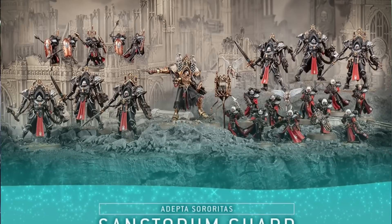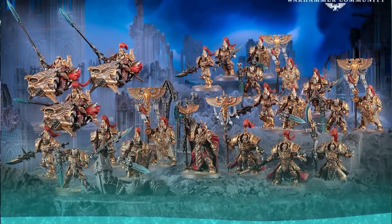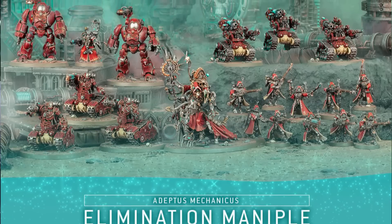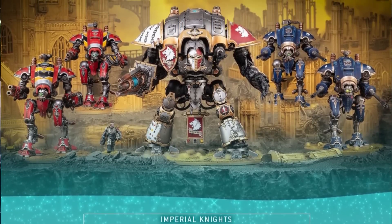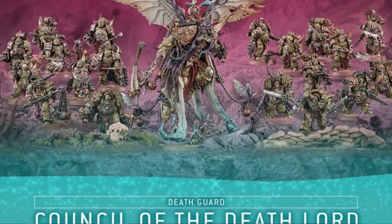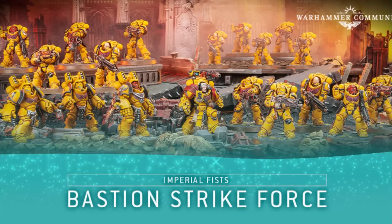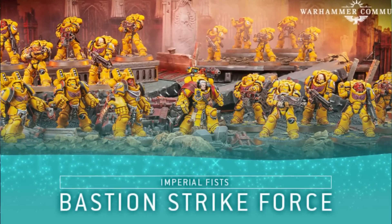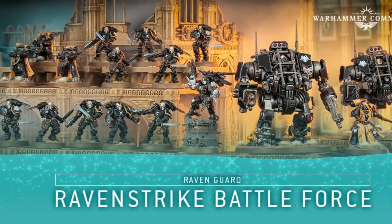There are eight total battleforce boxes for this season: the Adeptus Sororitas Sanctorum Guard, the Adeptus Custodes Watchers of the Gate, the Adeptus Mechanicus Elimination Maniple, the Imperial Knights Chainbreaker Lance, the Death Guard Council of the Death Lord, the Thousand Sons Court of the Crimson King, the Imperial Fists Bastion Strike Force, and the Raven Guard Raven Strike Battle Force. We're not talking about the individual monetary value since the costs are probably around the $300 USD mark, but rather how useful each kit is as a gateway into its faction.